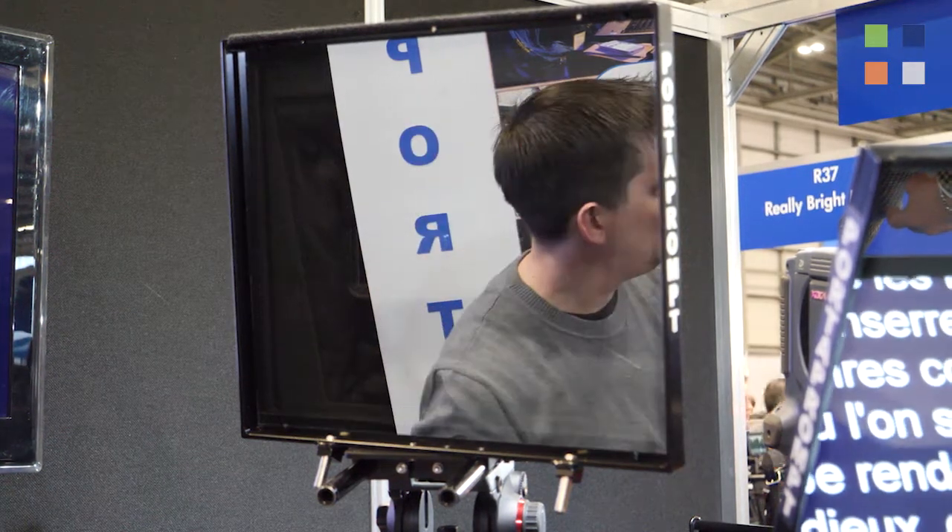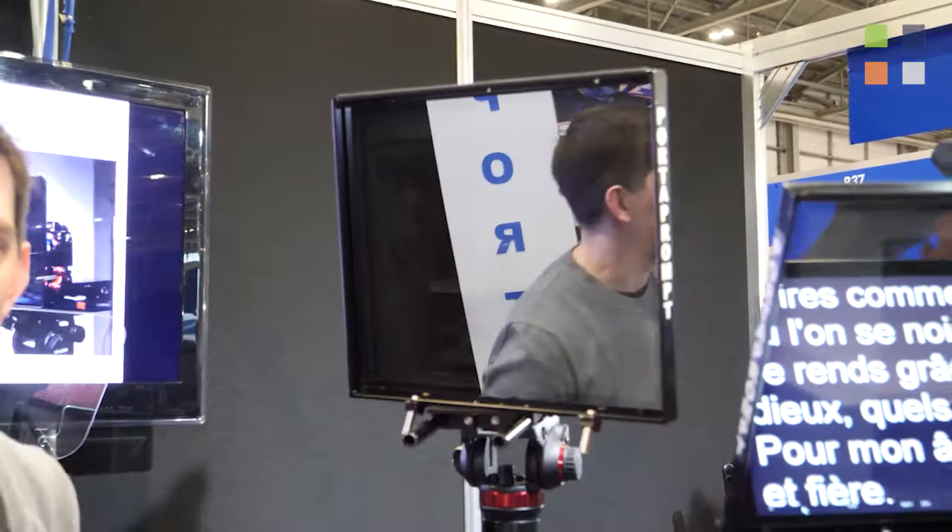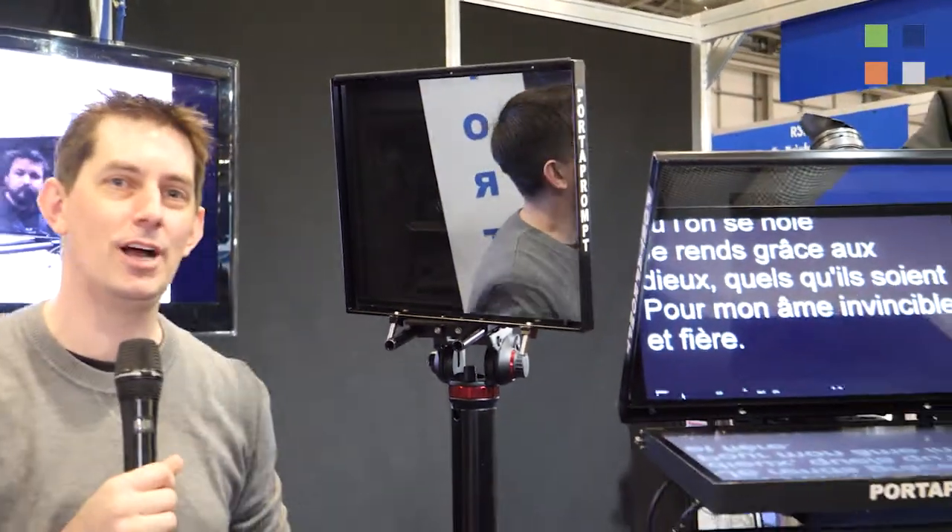It's BVE 2017 and we're at the Port-a-Prompt stand. You're being talked to through an Interrotron — but what is an Interrotron? Good question, and the man who can answer that is John Hilton from Port-a-Prompt.